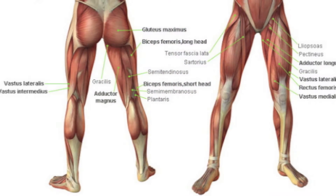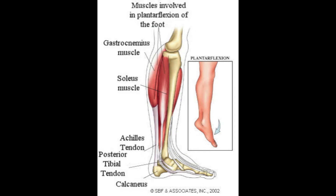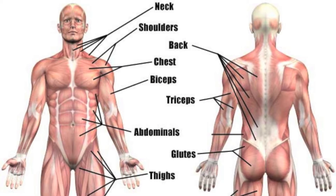The main muscles cyclists utilize while pedaling are the quadriceps and hamstrings in the upper legs, as well as the gastrocnemius and soleus in the calf. These muscles, in coordination with the abdominals, pectorals, and deltoids in the upper body, contract and extend in order to make the cyclist pedal the bike.